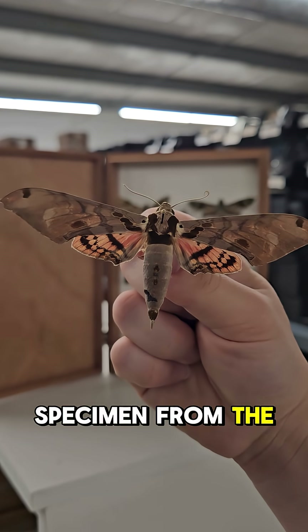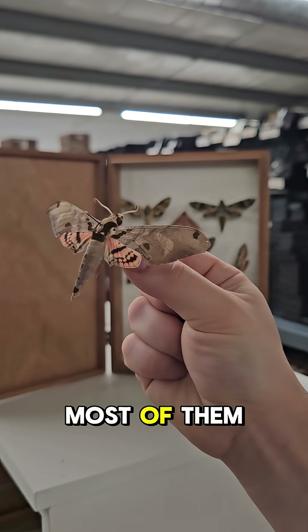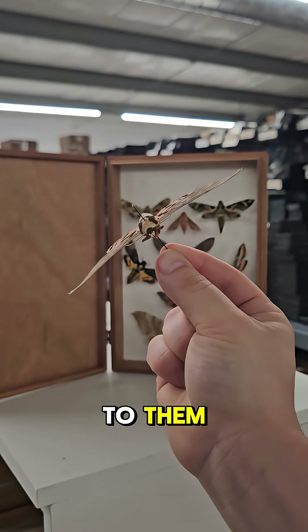This is a specimen from the Atomarius genus. Most of them are pink, or at least have a pink hue to them.